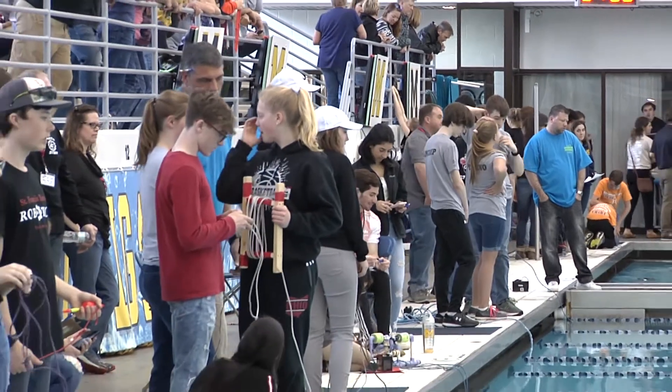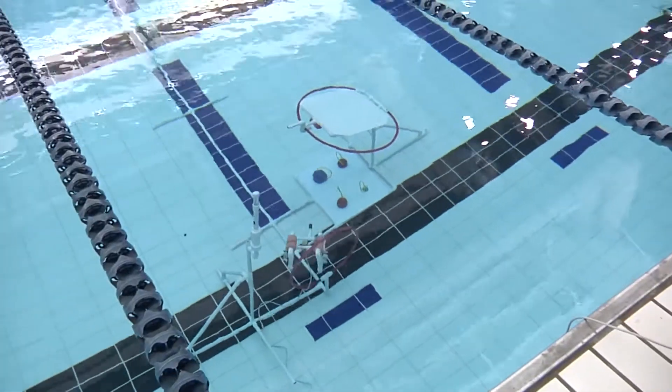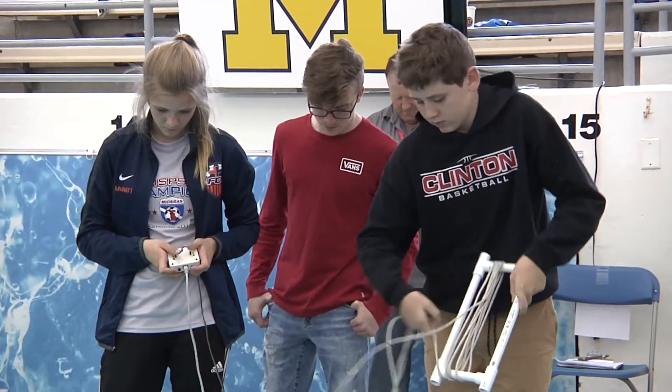We had a total of 28 teams — four from Chicago, teams from as far away as Muskegon and Petoskey — 14 middle school teams and 14 high school teams.